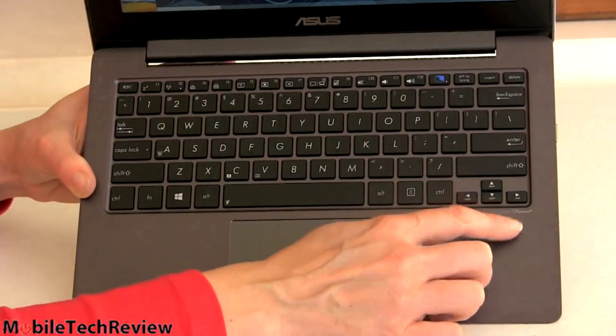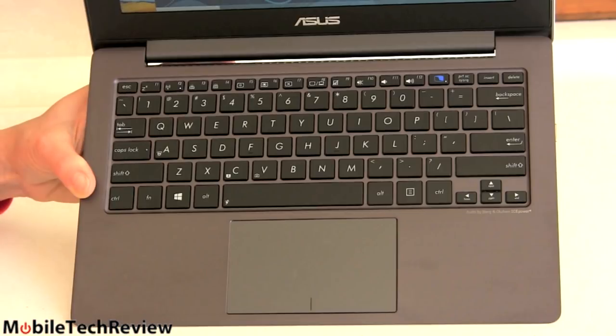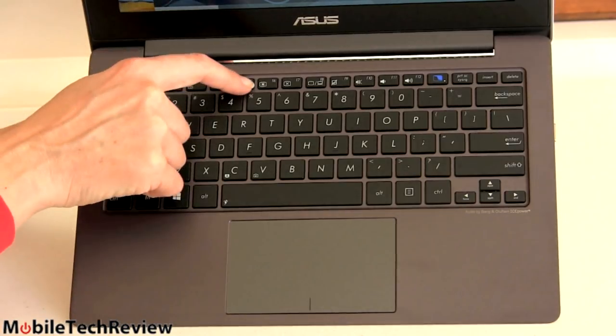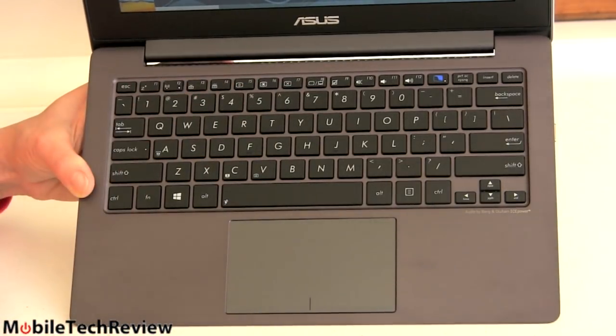There's a little cluster of arrow keys, and everything has a normal layout. The FN row up top does double duty as usual with multimedia and control keys, and that is not switchable in BIOS. It used to be with Asus computers — you could switch it so you didn't have to hit the FN key to turn wireless on and off or change keyboard or display brightness. You're going to have to use the FN key, but it's not the end of the world.